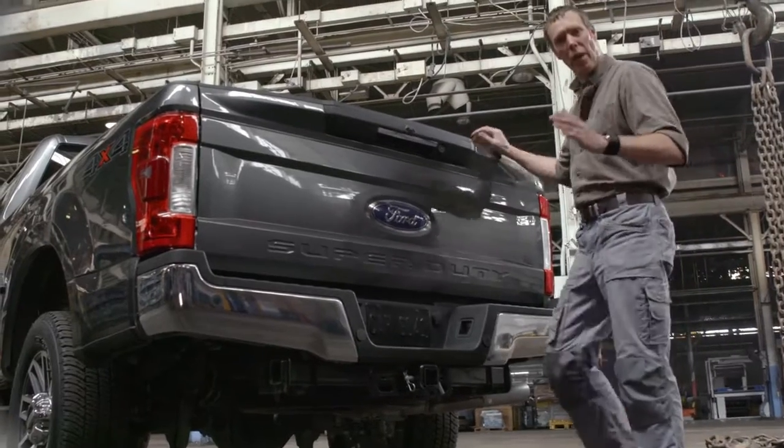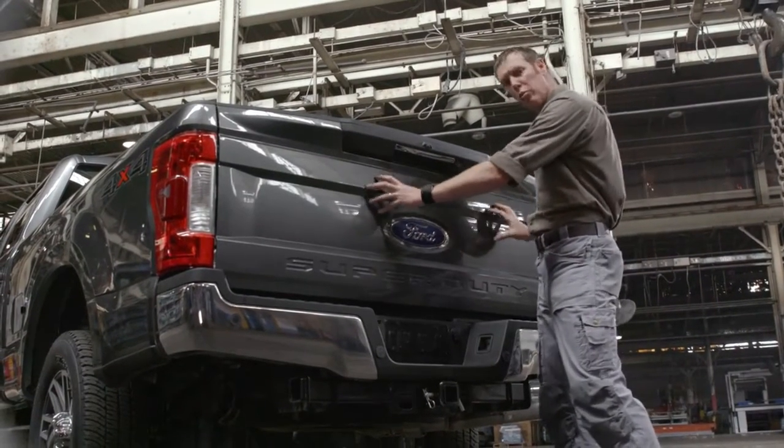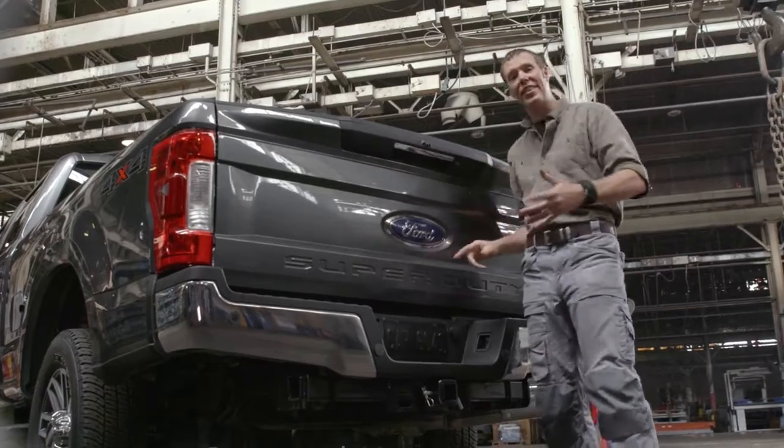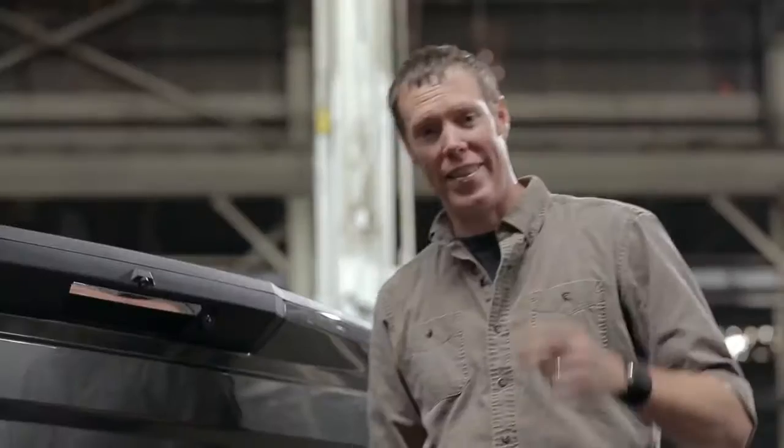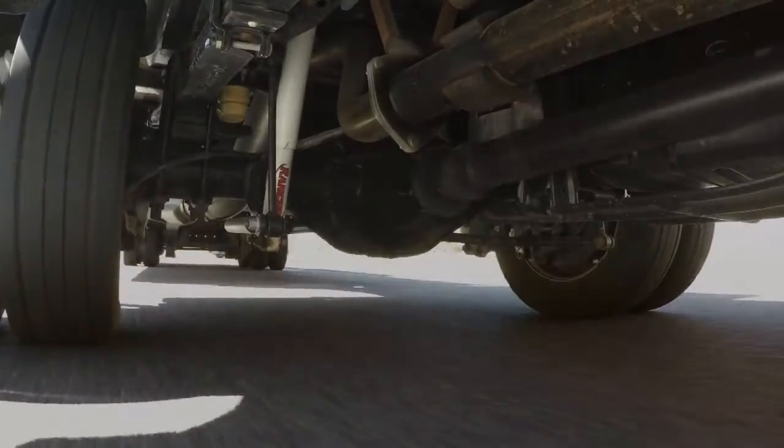Ford shaved a lot of weight off the Super Duty with a high-strength military-grade aluminum alloy body. They reinvested that in a stronger, more robust frame, bigger axles, and upgraded suspension. That translates to more towing capability than ever before.